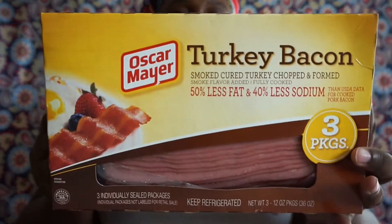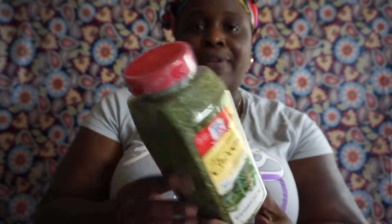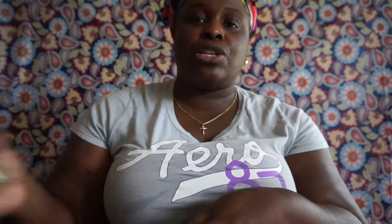I picked up the Oscar Mayer turkey bacon — three packages right here. I also picked up some freeze-dried chives by McCormick, this is a 1.35-ounce, and I like to use that when I'm cooking baked chicken and such.